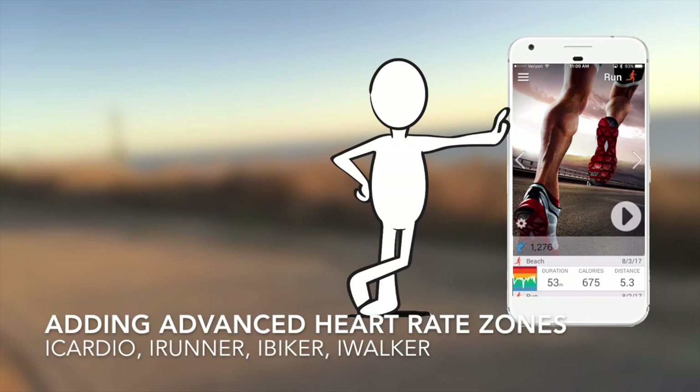We're all unique. How much our hearts beat in any given minute, including determining a maximum heart rate, is a very personal science. Factors include your physical size, the physical size of your heart, how fit you are, how efficient your lungs are, and many other biological and environmental aspects.